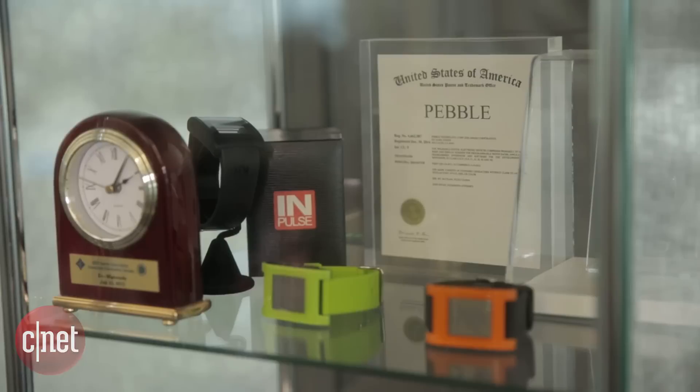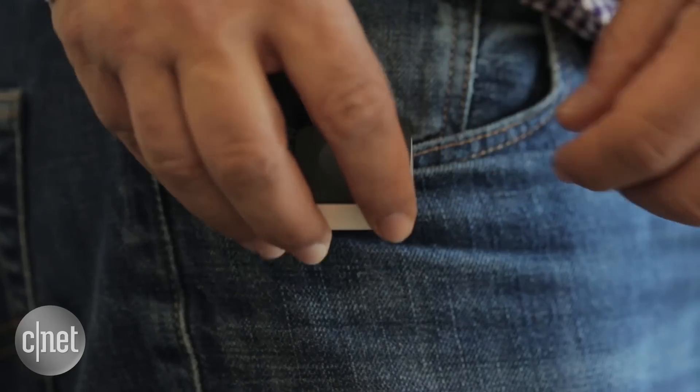It's 2016. Smartwatches are in a strange place — it's a crowded market. So what does a company like Pebble do in smartwatches? Maybe find a way off your wrist.